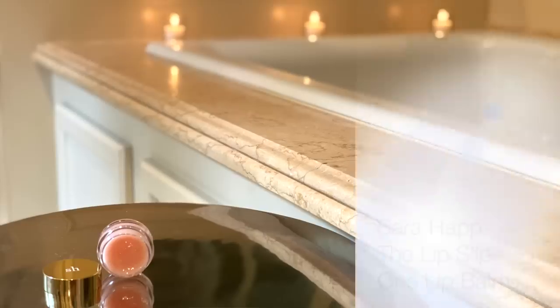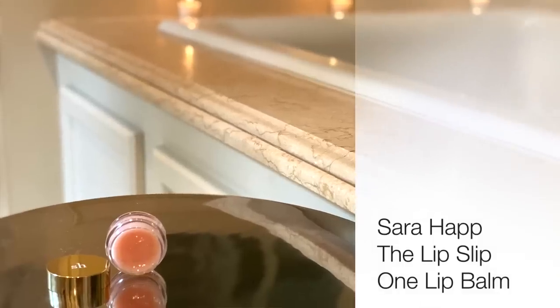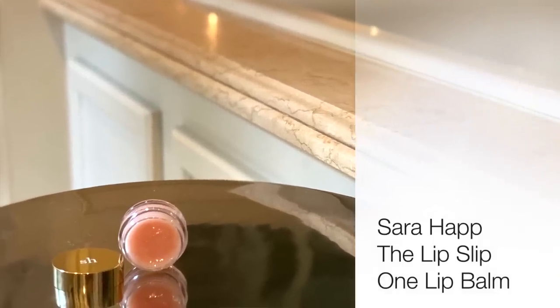Moving on to a fantastic lip balm I was introduced to by one of you. I always talk about Lansinoh for breastfeeding mothers, and one of you said there's a lip balm that stays on like that but with an added bonus. I ordered it, gave it a try, and yes, I'm loving it. This is by Sara Happ — it's called the Lip Slip Balm, a deeply hydrating lip treatment with a really soft cream sensation.